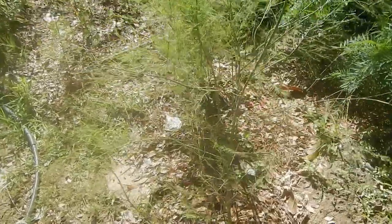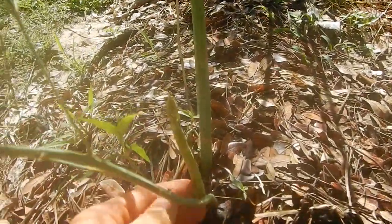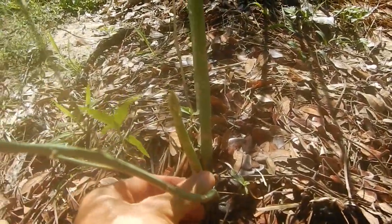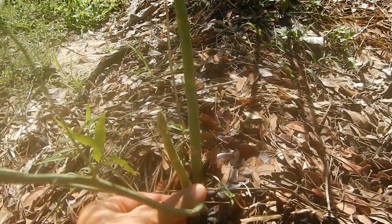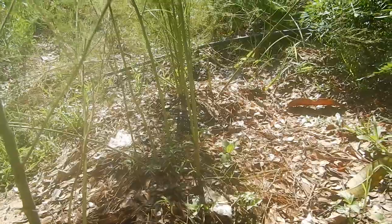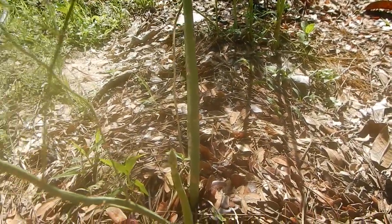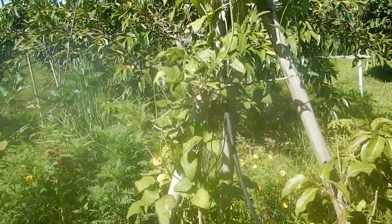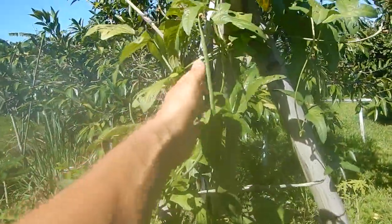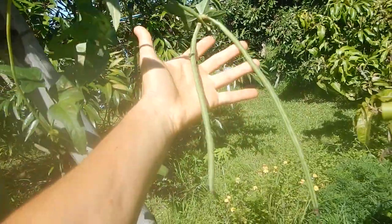And here are the more mature asparagus. This one is maybe a little bit — you can actually harvest it and eat it raw, but I would just let it grow a little bit more. Also coming up, so every other day we can go and harvest a handful of asparagus. Also every other day I'm enjoying a handful of long beans. Really nice raw.